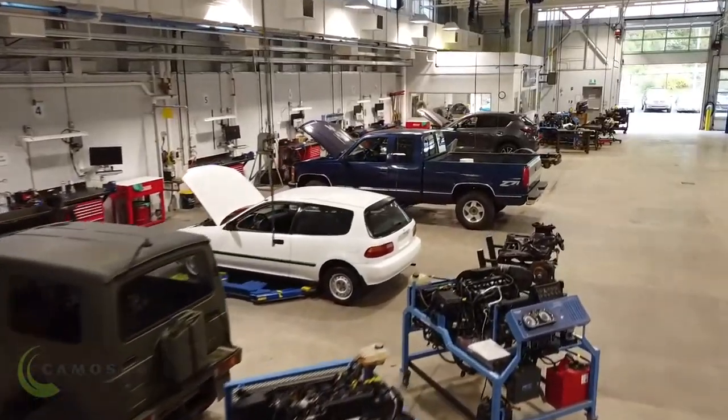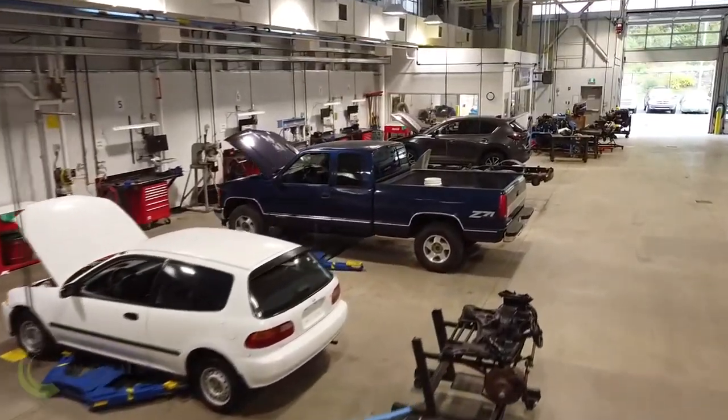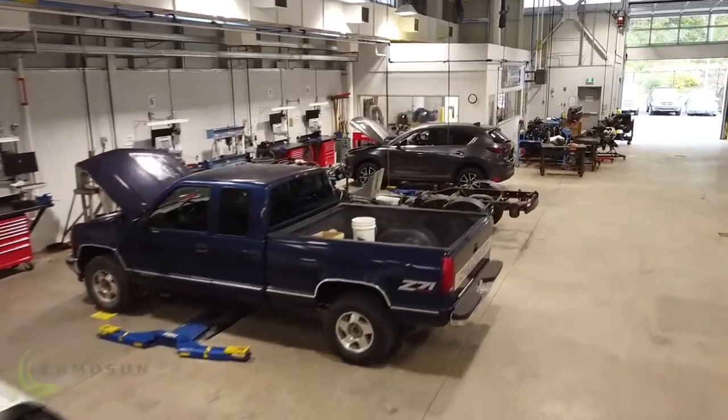Good morning. I'm Patrick Jones. I'm the automotive department program leader and one of the three instructors here in the automotive department at Camosa College. I'm going to give you a little tour around the shop and show you some of the things that we've got here and what you will be working on.